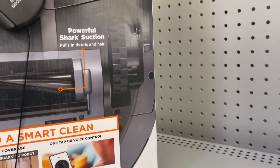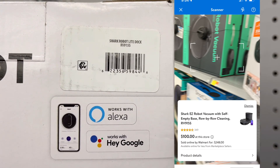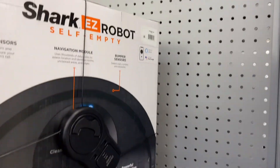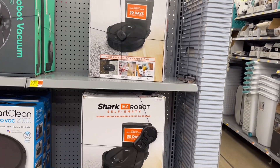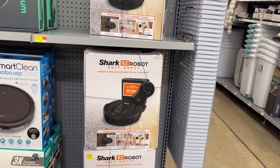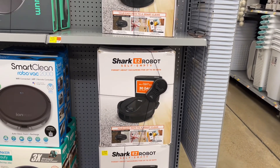Y'all guess how much this is coming up for — y'all ain't gonna believe it — $100! It is only $100. Y'all know I'm gonna get one of these. Y'all gonna say, didn't you buy one? Yes I did, but I ended up giving it away. Now I'm like, I really do want one — I don't know why I gave it away, but anyways I'm gonna buy this.